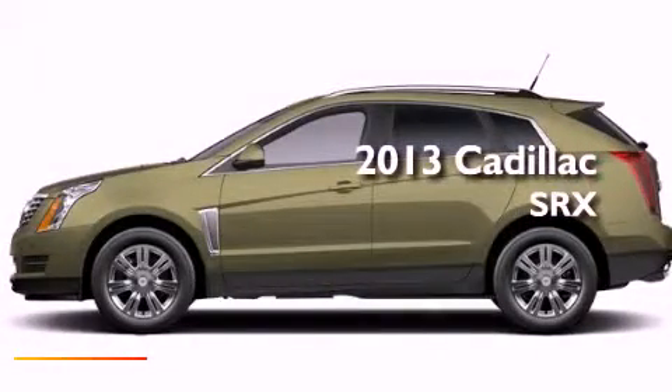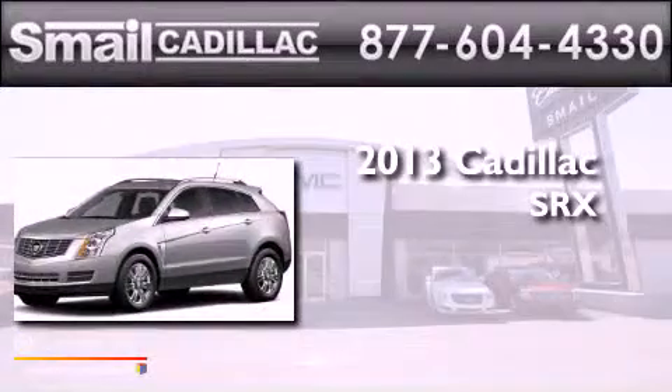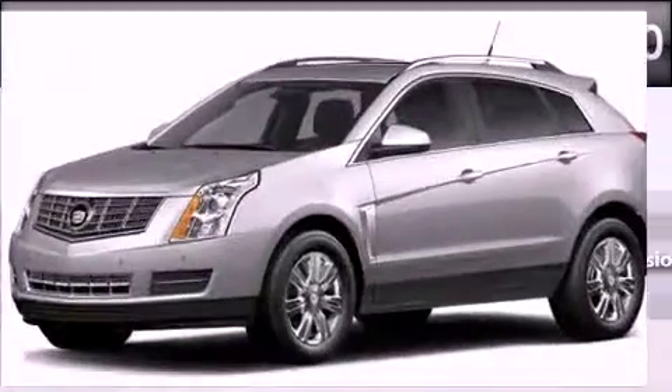This is a brand new 2013 Cadillac SRX, a 3.6-liter V6.